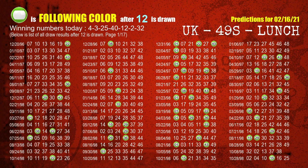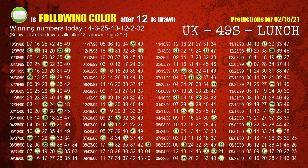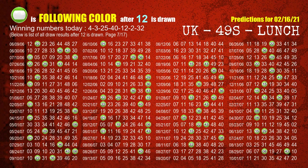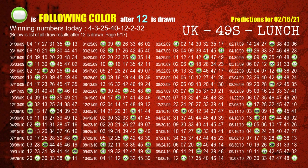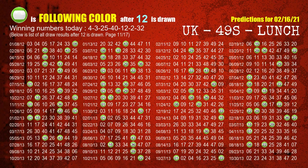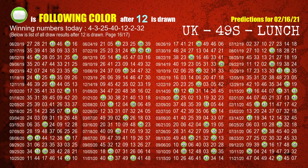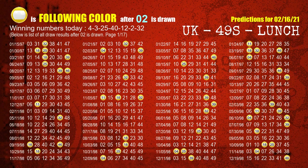The fifth winning number is 12. The most frequently following color is green when 12 is the winning number in the last draw. The sixth winning number is 02. The most frequently following color is yellow when 02 is the winning number in the last draw.